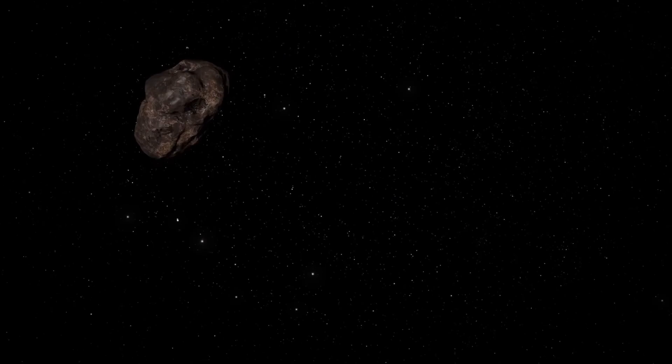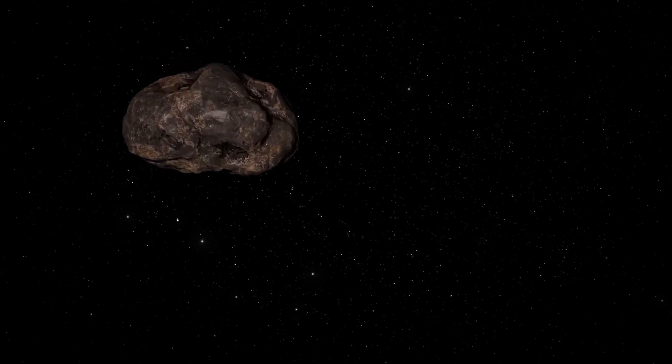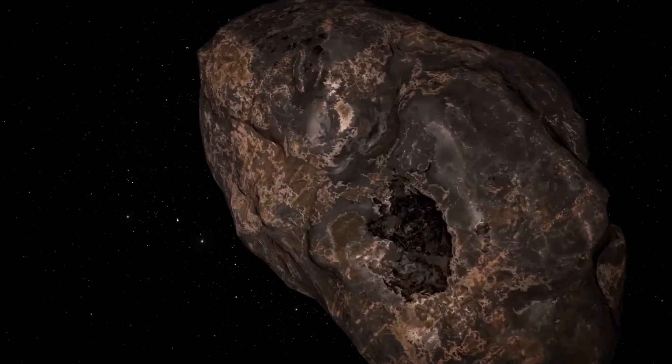We now have another cosmic tourist — and what a one it is. 3i Atlas, with an estimated diameter of up to 24 kilometers, is significantly larger than its predecessors. For comparison, Oumuamua was only about 400 meters long and Borisov had a core diameter of just half a kilometer. So our new visitor is a real heavyweight.